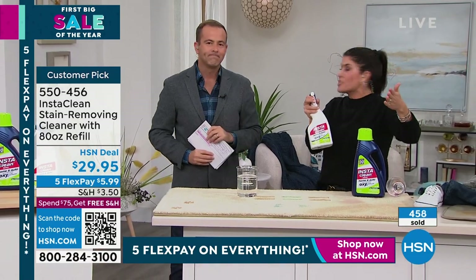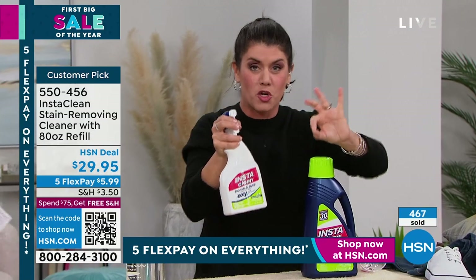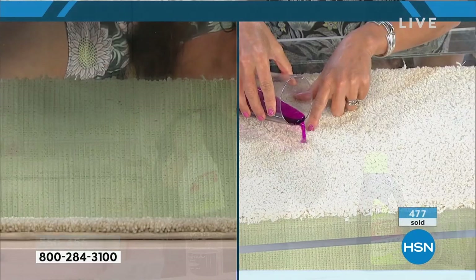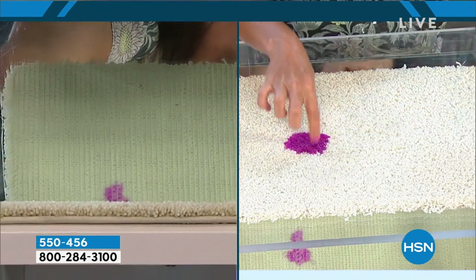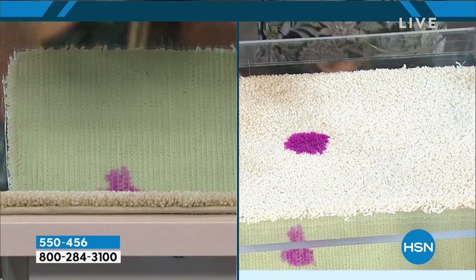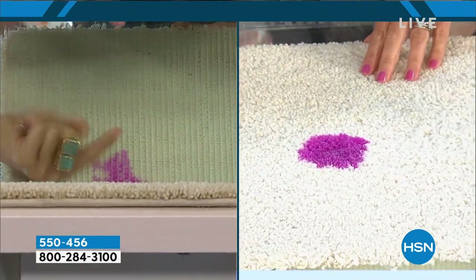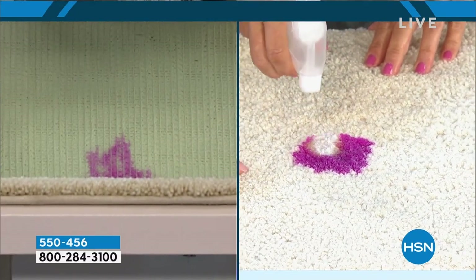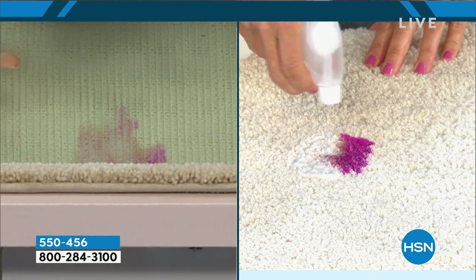This is our biggest and best-selling stain remover ever. We've only had this for about six or seven years and there's nothing like it. There's a video I want to show you — if you've got cat urine, dog urine, all the terrible things, this is why you want InstaClean. A spill done with dye — look what happens under the carpet. It spreads around; that's why stains keep wicking back up.